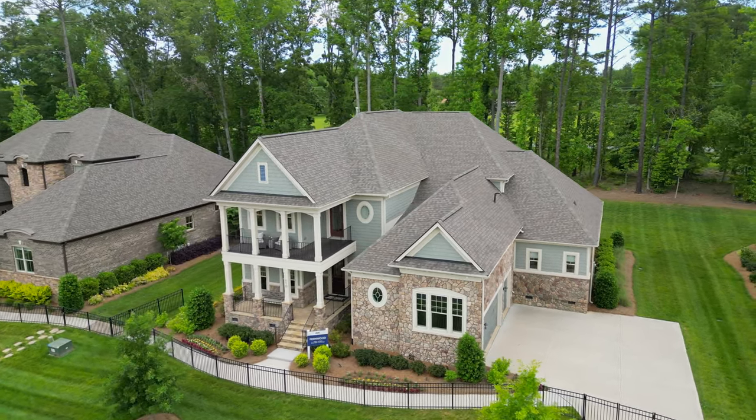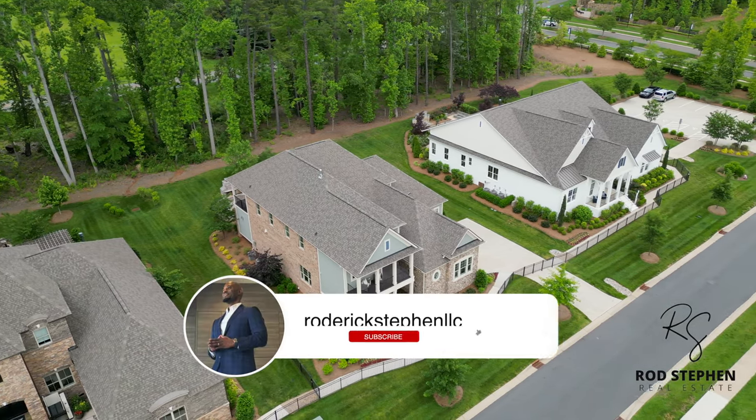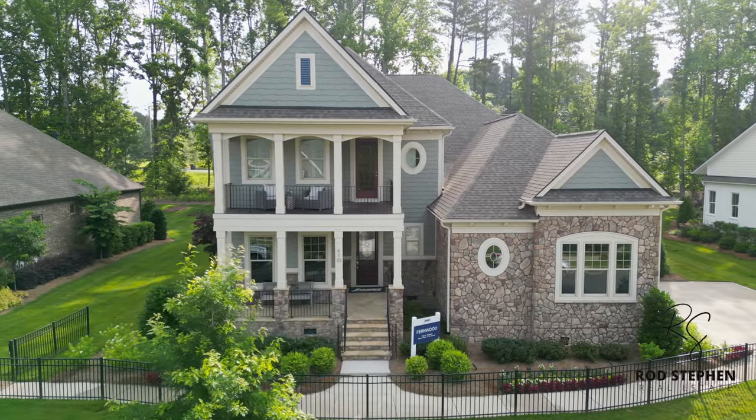What's up everyone and welcome back to my channel. I'm Rod Stephen and I hope everyone has had a wonderful and prosperous first half of 2023. We're continuing our tour series and I can't wait to take you guys inside today's model.